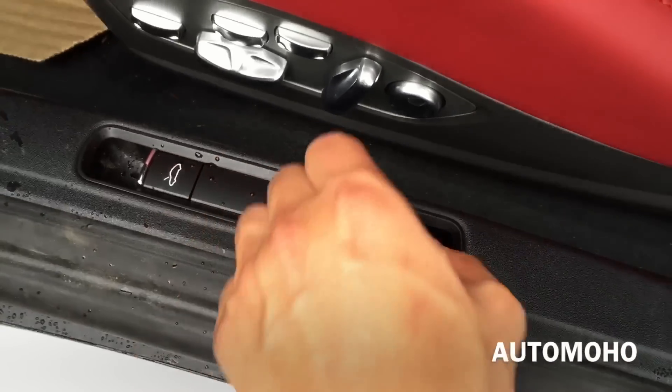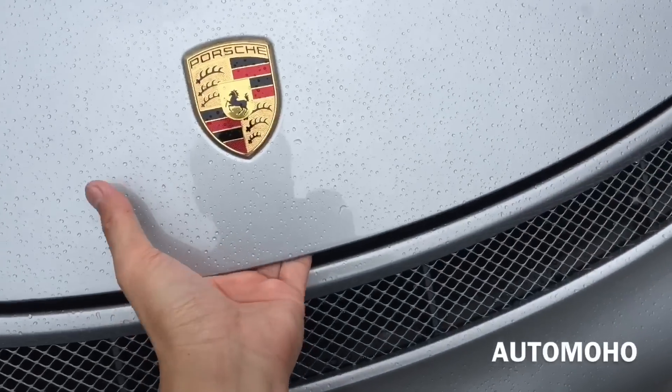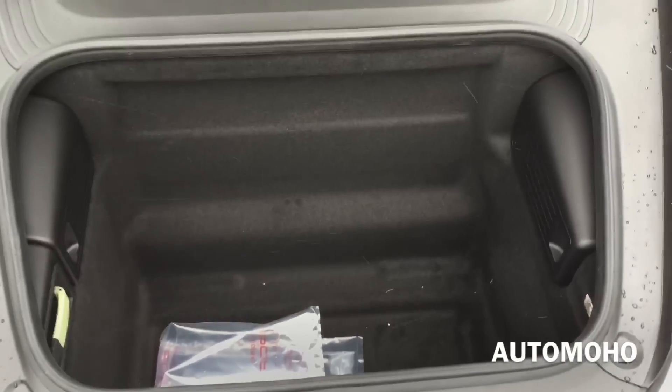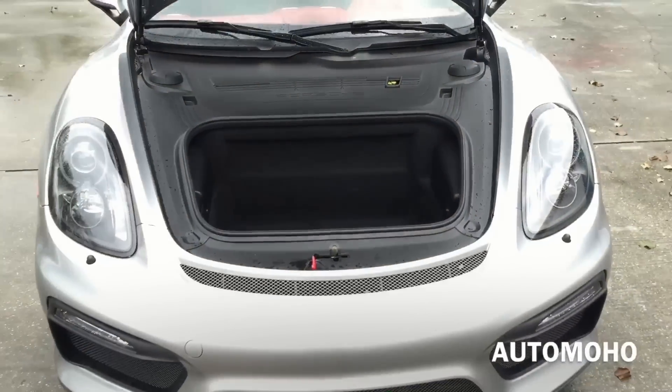Now let's pop the hood and the trunk and see how much cargo space the trunk offers. The trunk in the new Boxster Spider is located in the front as always, and it does look like it offers a pretty decent amount of cargo space for a small car like this.